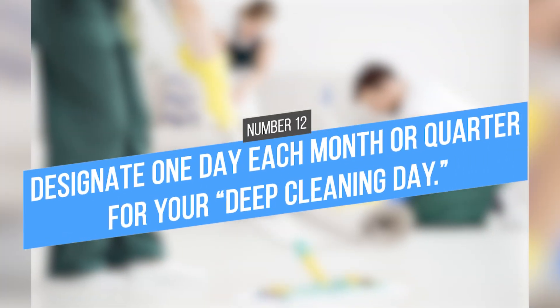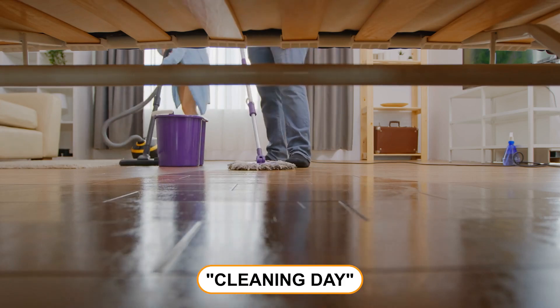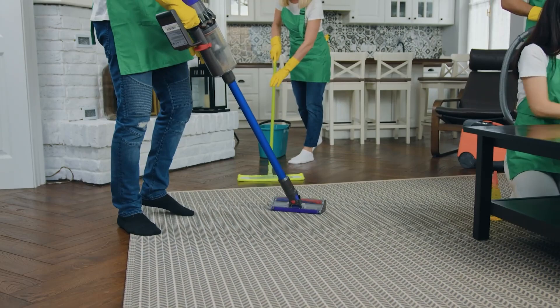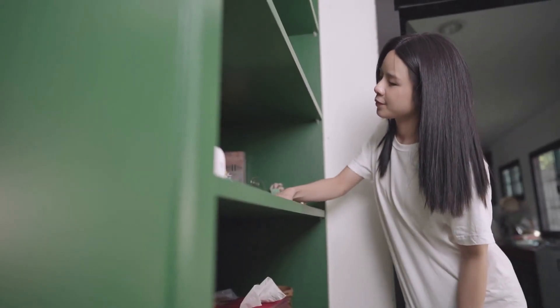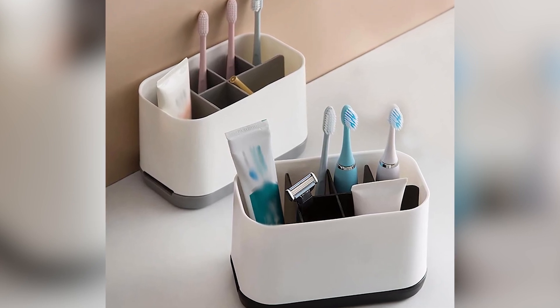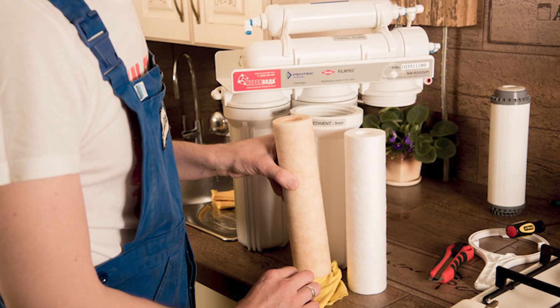Tip 12: Designate one day each month or quarter for your deep cleaning day. On this day, take the time to really scrub every inch of your apartment from top to bottom. Don't forget those difficult-to-reach places such as under furniture and on top of high cabinets. You should also use this day to change out your toothbrushes, razors, and other personal care items. In addition, vacuum your mattress and change your water filter.